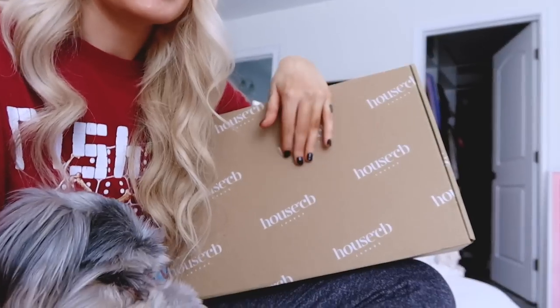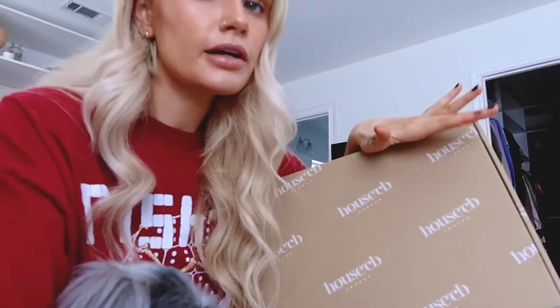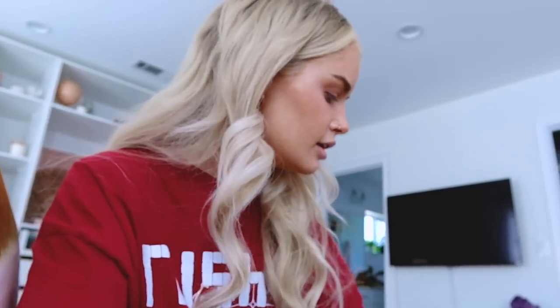Also they do sustainable packaging — you can choose their nice box packaging or the sustainable option, which I chose. The only thing I don't love is that when you buy something marked down or on sale, you can only return it for store credit online, and you can't even use it at the store here in LA.